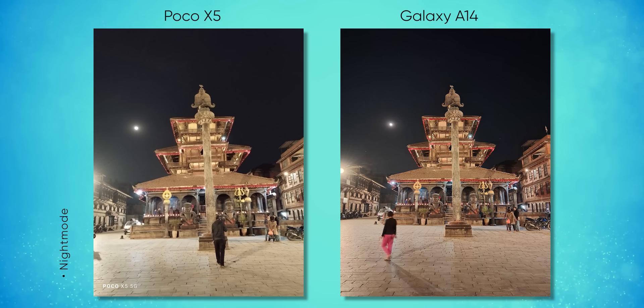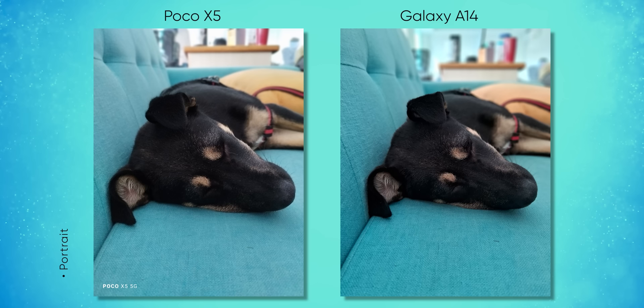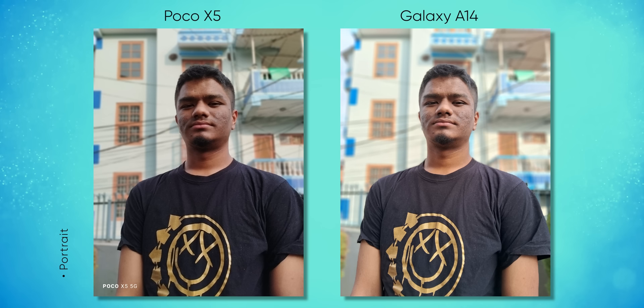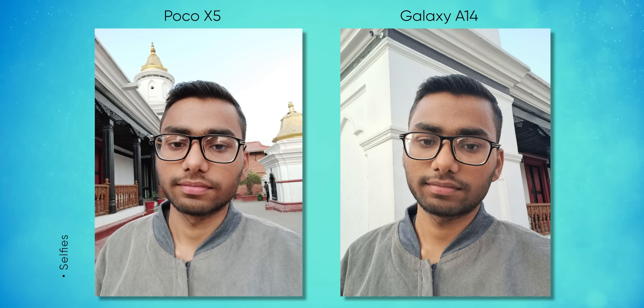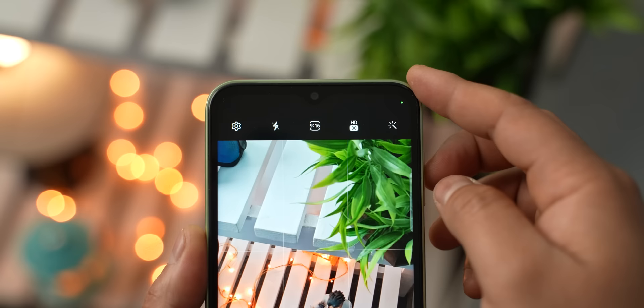Samsung has a definite win in terms of portraits too — it does a pretty good job of retaining the subject's natural skin tone, whereas the Poco X5's portraits look warm and contrast-heavy. I also like how the selfies from its 13-megapixel sensor come off quite lively. So overall, photo-wise it is marginally better than the competition. However, the Galaxy A14's videography aspect is half-baked right now — Samsung says the Exynos 1330 can record up to 4K 30fps, but the phone is limited to just 1080p 30fps videos from both the front and back cameras.